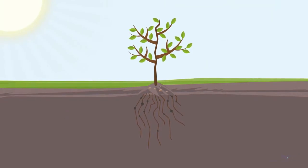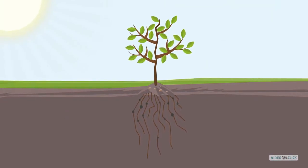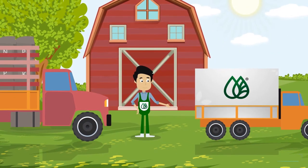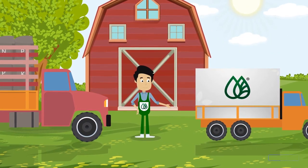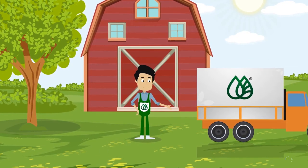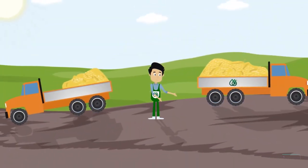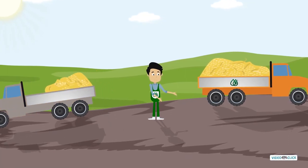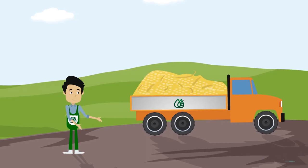Unlike the old fertilizers, these new Interteam fertilizers contain ingredients that Jeff's plants can absorb quickly and easily. So Jeff needs 10 times less than he did before, meaning he needs less storage space and saves a lot of money. And the smaller quantities of Interteam fertilizers are so much more effective that Jeff's farm quickly started producing larger quantities of higher quality than ever before.